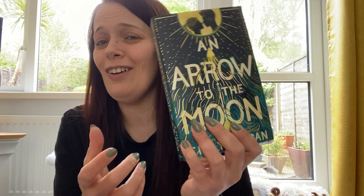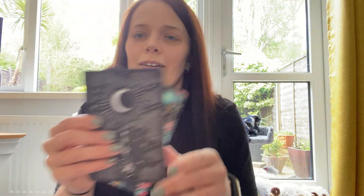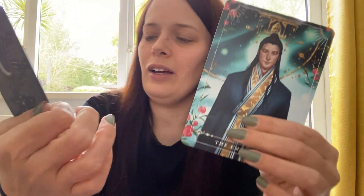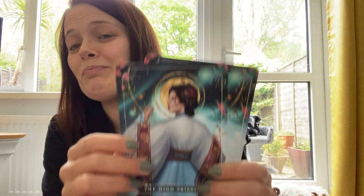Let's put the baggie to one side for a minute because in the bottom of the box we have the tarot cards — stunning! We have the High Priestess and the Emperor. Really liking the artwork in this box, that's for sure.